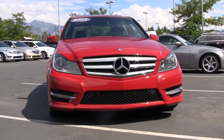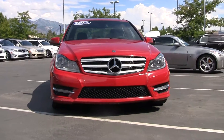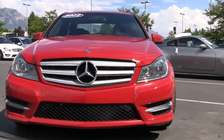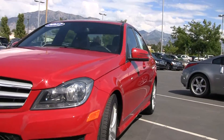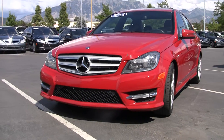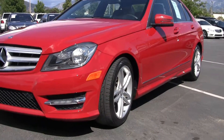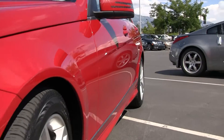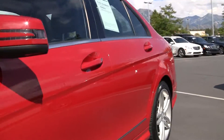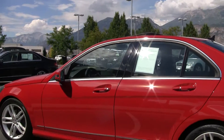Beautiful car all dressed up in red. Another change they made in 2012 is to the front lights — they dip down a little bit, a little more aggressive. I think this is a real timeless body style, going to look fantastic for many more years to come. With a lot of Mercedes-Benz bodies, if you're not familiar with Mercedes, you don't really know what era they come from.